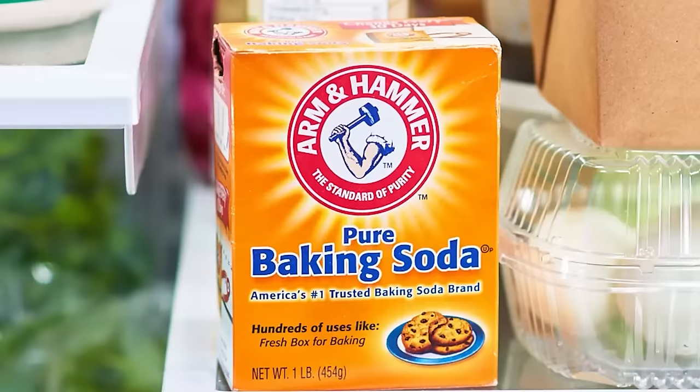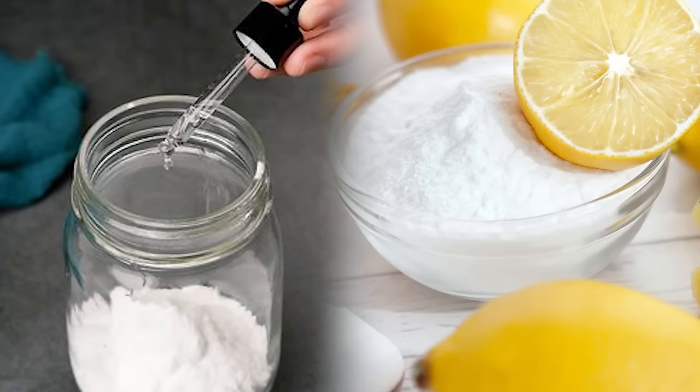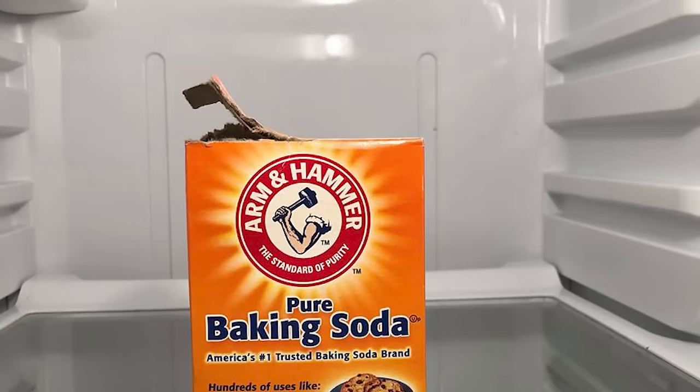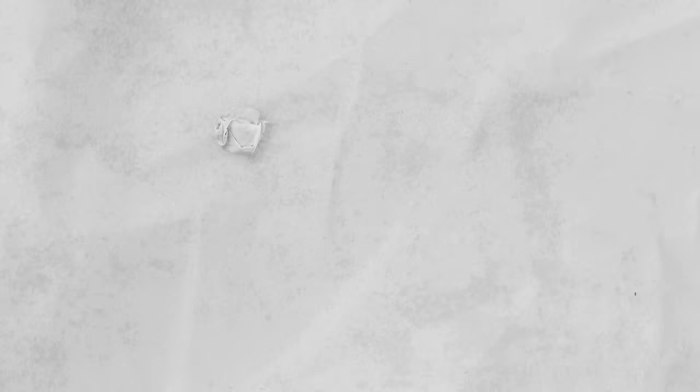Additionally, you can enhance its odor-fighting ability by adding a few drops of essential oil, such as lemon or lavender, to the baking soda before placing it in the fridge. Using baking soda is much better for a fridge than chemical cleaners as it's safe around food.